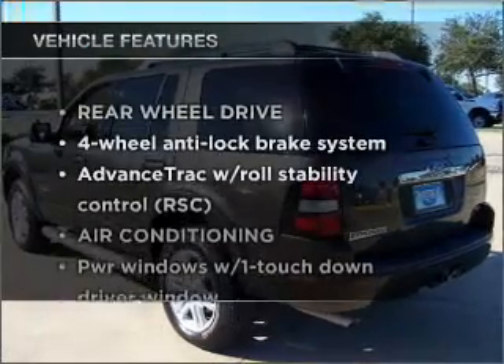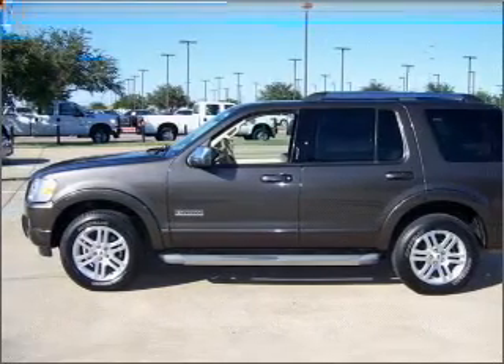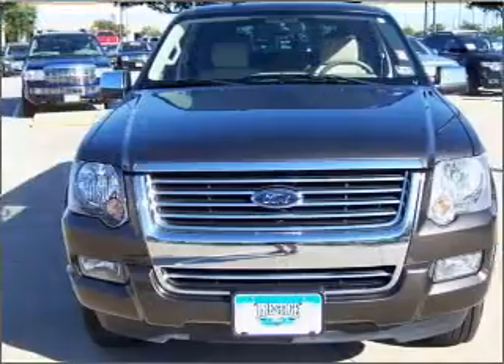And with these notable features, you won't want to miss out on the opportunity to own this amazing vehicle: air conditioning, power door locks, power windows, power steering, cruise control, and AM FM stereo with an MP3 player.